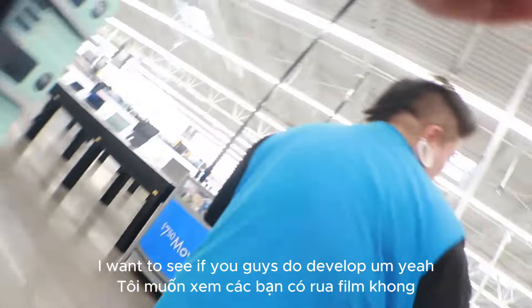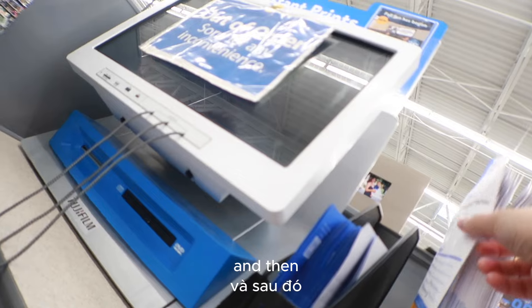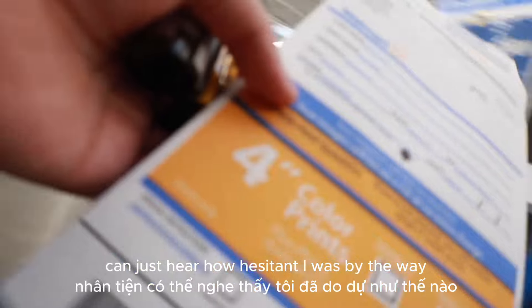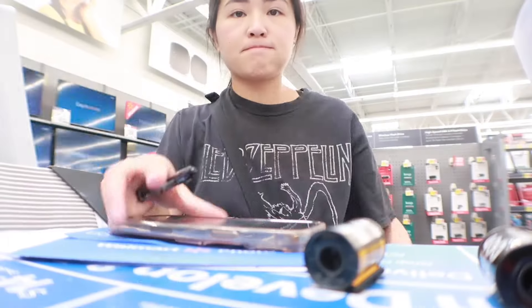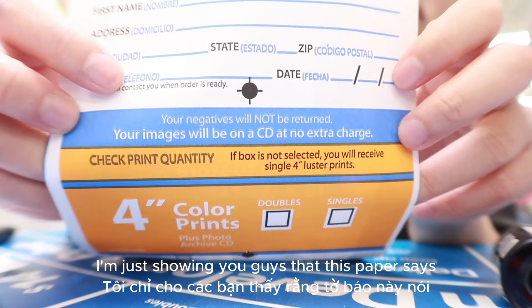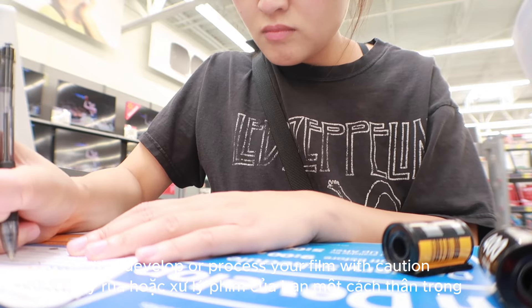Could somebody help me with photos? I want to see if you guys do development. Yeah, so for the developer, I think it's about one to two weeks just depending on how busy they are. You'll fill one of these out for each roll, and then yeah, leave it in that box. You can just hear how hesitant I was by the way I said okay. But look at this box opening — it's ginormous. I just gotta trust the process though. This paper says your negatives will not be returned, so develop or process your film with caution.